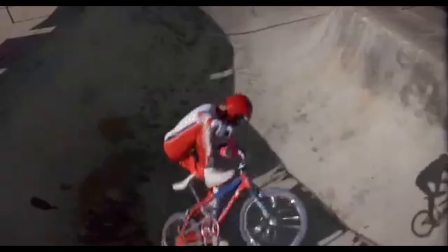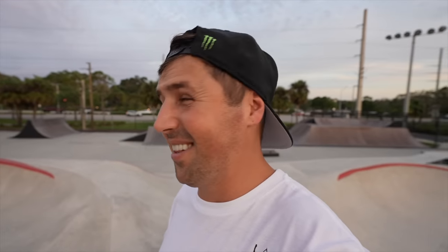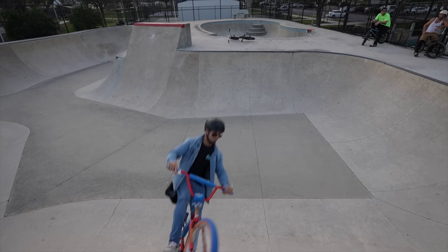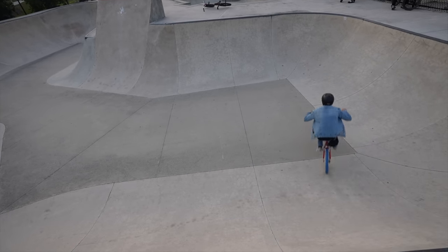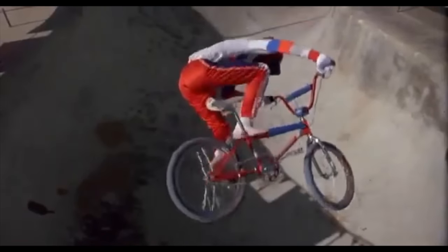Moving on from the one-hand one-foot, we're gonna go for a classic can-can. In the movie it's shot from above. I should have no problem getting the downward angle of Maddie because he's barely going above coping. That was huge!